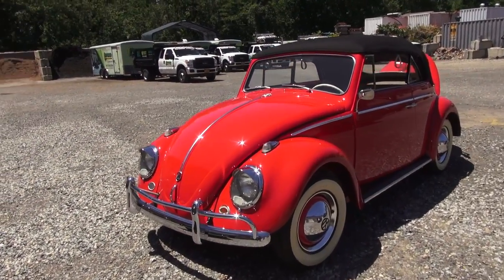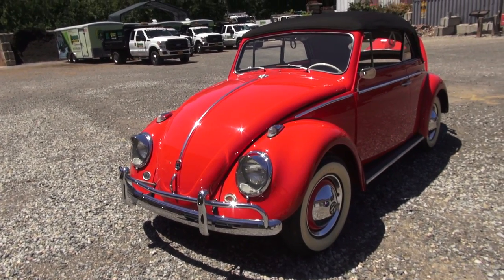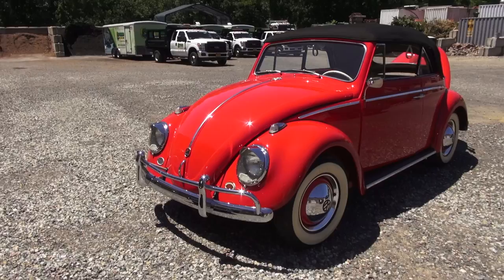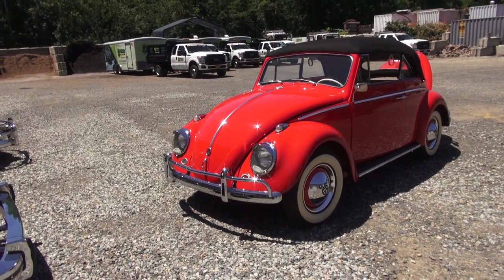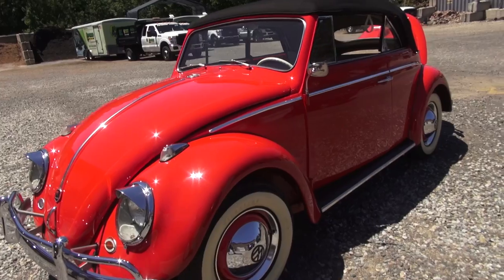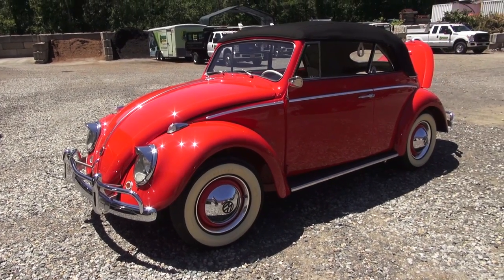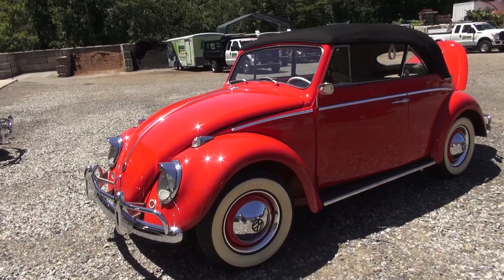Beautiful 1962 convertible. Just got this baby out of Georgia. We've become pals. Awesome car. Concourse Resto here. Body off rotisserie restoration. It definitely looks like the pan looks just as nice as the outside here. Really sweet. Numbers matching 62 vert.